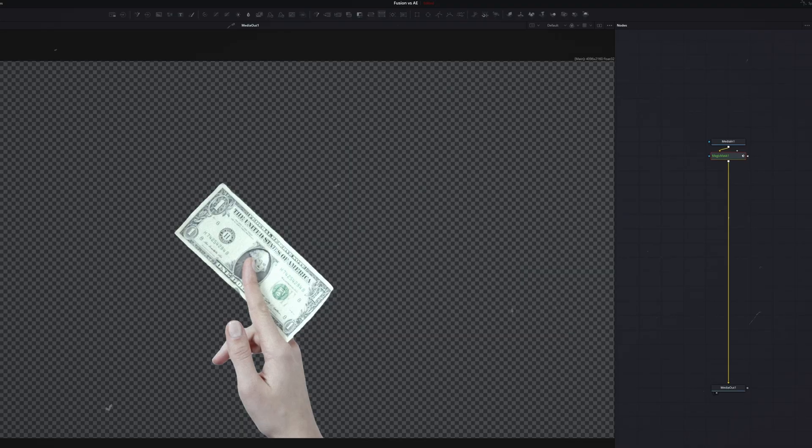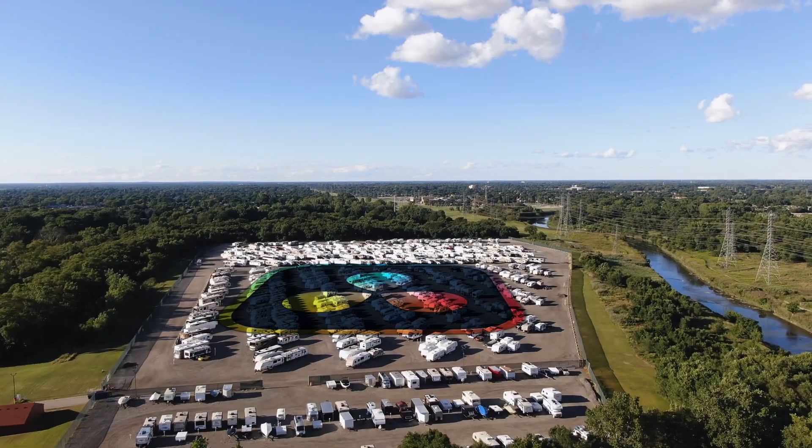But motion graphics is small potatoes. The real test is effects and compositing. Fusion is built for what After Effects pretends to handle. Rotoscoping — Fusion's planar tracker and mask nodes destroy After Effects' clunky Rotobrush. 3D camera tracking? Native and robust. Keying? Delta Keyer, Ultra Keyer, Primatte — world-class tools.